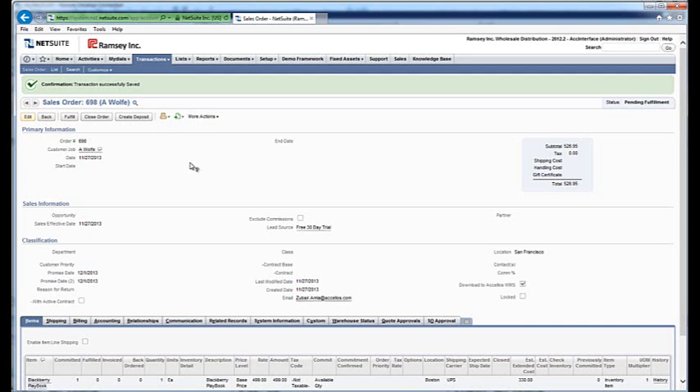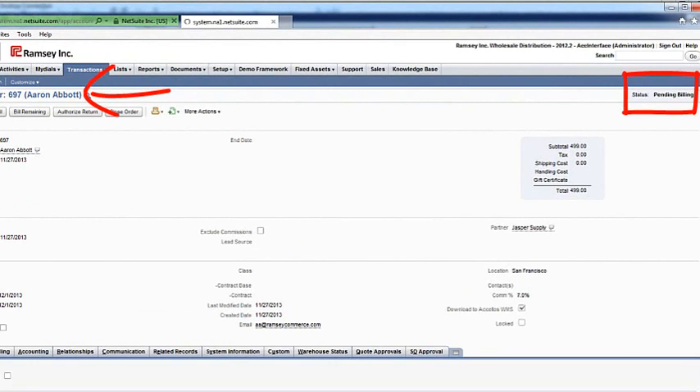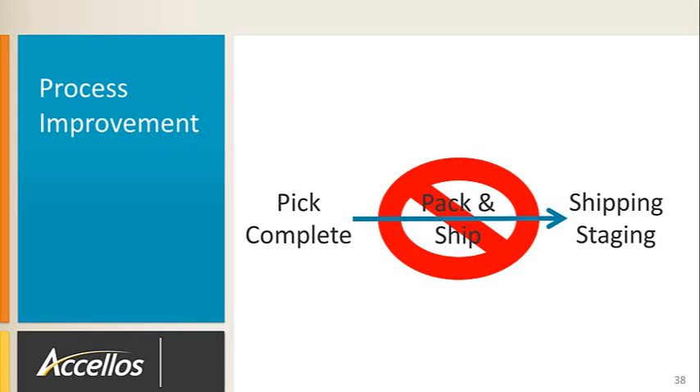We can navigate back to NetSuite and refresh the screen to see the status change of the three orders. Order 696 is pending billing, 697 is pending billing, and 698 is pending billing. The previous process had an extra step of re-handling product at a pack station. If you have an integrated shipping system such as Accellos One Ship, you can skip the pack station process and move the packed orders direct to ship staging.